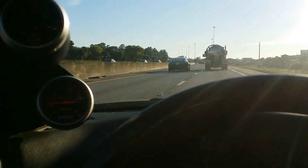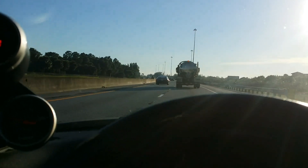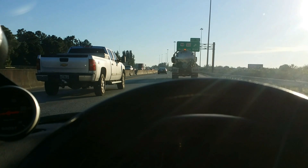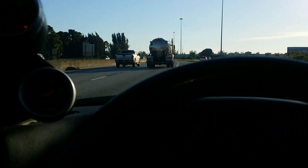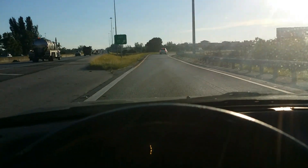I turned down the boost so I'm around 20 psi right now. I need to upgrade my fuel lines, maybe do a double pumper. I gotta address that lean-out issue on top. But besides that, everything's good.